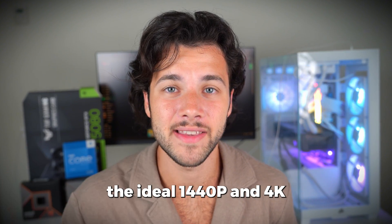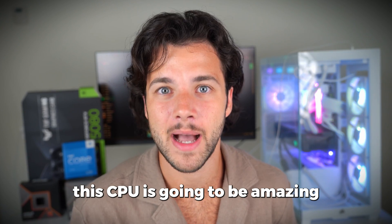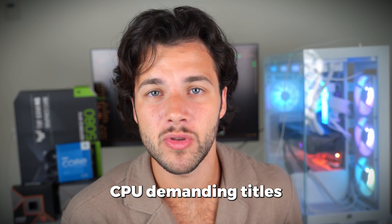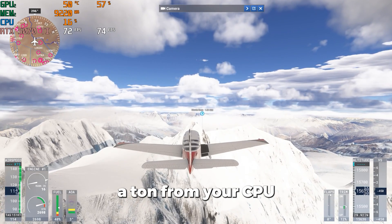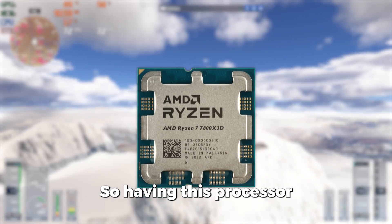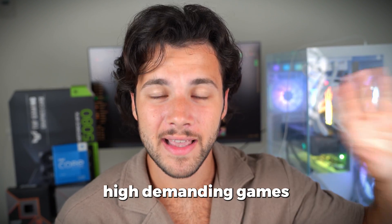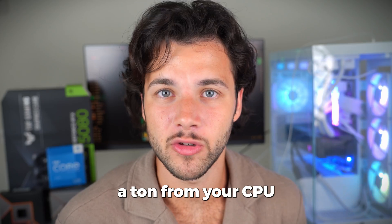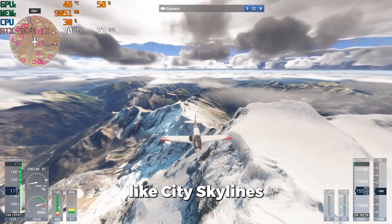I will also leave the ideal 1440p and 4K monitor recommendations down in the video description. This CPU is also going to be amazing in high CPU-demanding titles like Flight Simulator, which requires a ton from your CPU. So having this processor will be ideal not only for esports shooters where you want high FPS, but also for more demanding games like Flight Simulator or Cities Skylines.